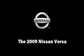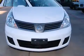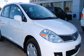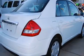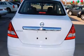Climb inside the 2009 Nissan Versa. With less than 40,000 miles on the odometer, this four-door sedan prioritizes comfort, safety, and convenience. It features a front-wheel drive platform, an automatic transmission, and a 1.8-liter four-cylinder engine.